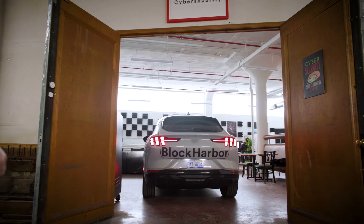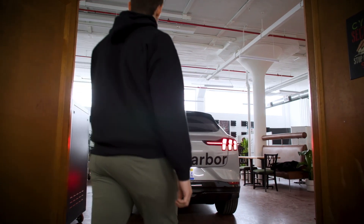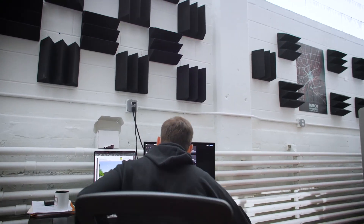I'm Brandon Berry, the CEO of Block Harbor Cybersecurity. Block Harbor was founded in 2014 in the wake of the GPAC that caused everyone in this industry to wake up to the realities of cybersecurity of future vehicles.